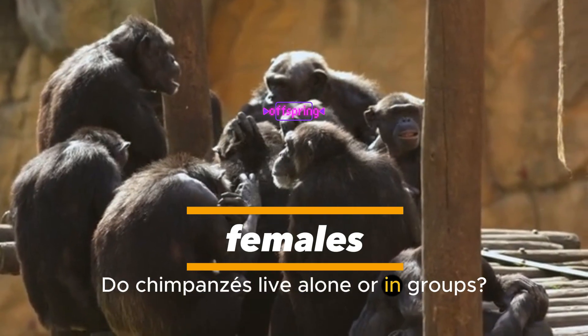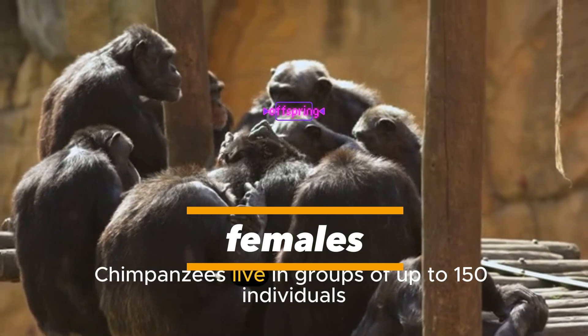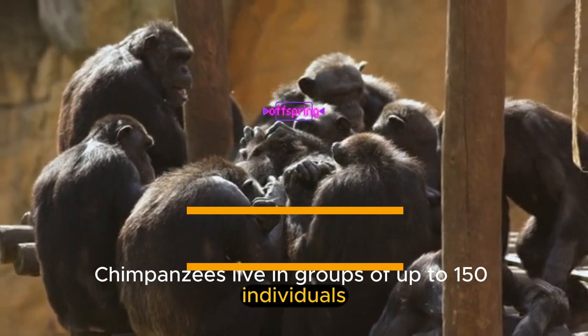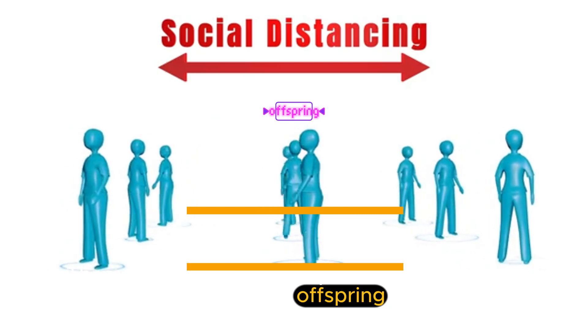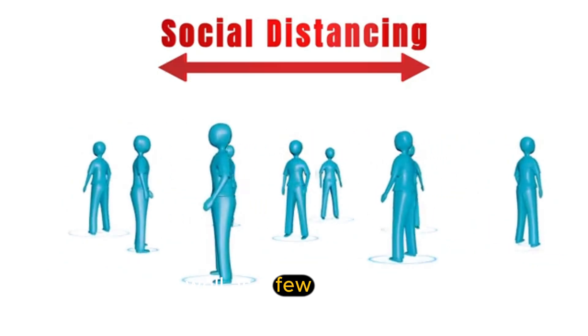Do chimpanzees live alone or in groups? Chimpanzees live in groups of up to 150 individuals. These groups are made up of related females and their offspring, as well as a few adult males.